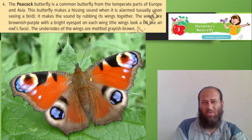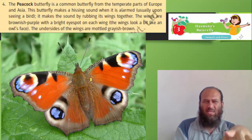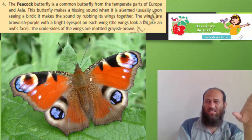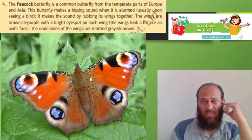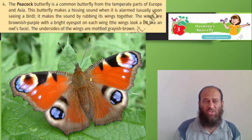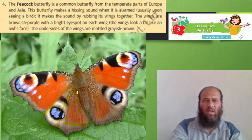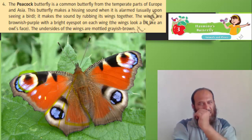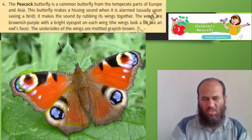The Peacock butterfly is common in temperate parts of Europe and Asia. It makes a hissing sound when alarmed, usually upon seeing a bird, by rubbing its wings together. The wings are brownish purple with a bright eye spot on each wing — the wings look a bit like an owl's face. The undersides are mottled grayish brown. The Zebra Swallowtail has distinctive black and white markings and elongated tails on its hind wings. Its caterpillar is yellow-green with black and yellow stripes.